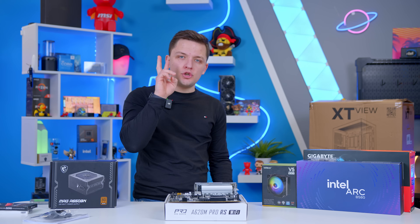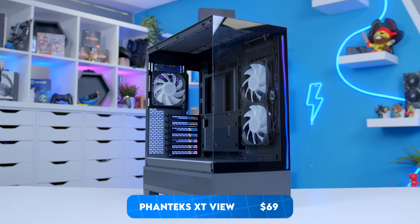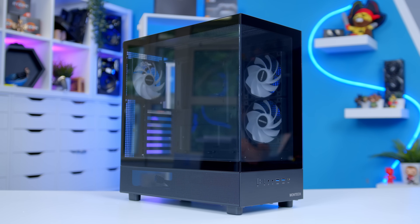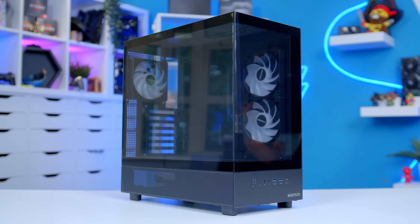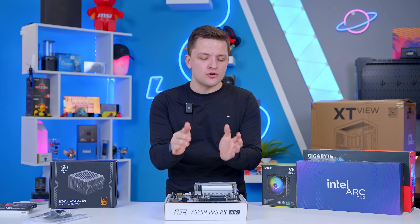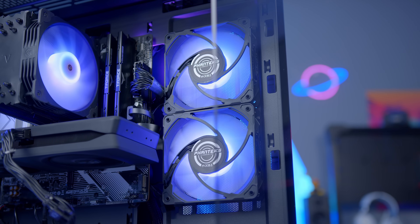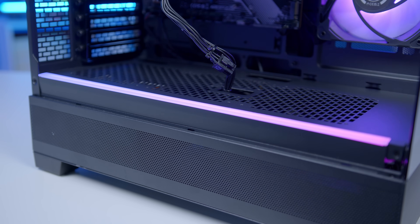For the case, I have two choices. The first is the Phanteks XT View, which comes in around $79 USD with fans included. However, there's a very similar-looking case called the Montech XR that costs about $10 less. With these budget builds there are some complicated routes to travel to hit the price point — I'll leave both options linked below. They're broadly similar, though the XT View has marginally better build quality and a neat little RGB strip along the bottom.